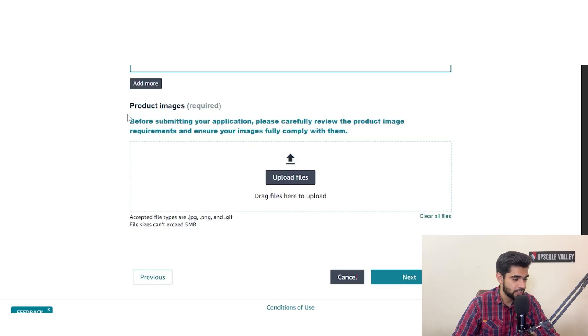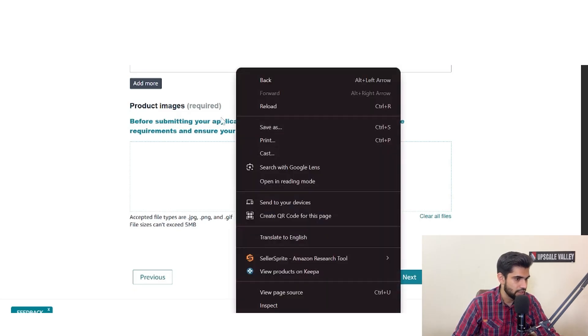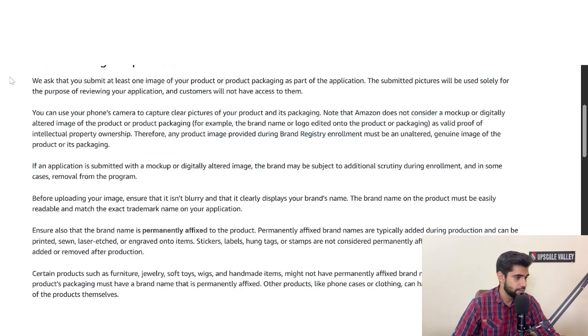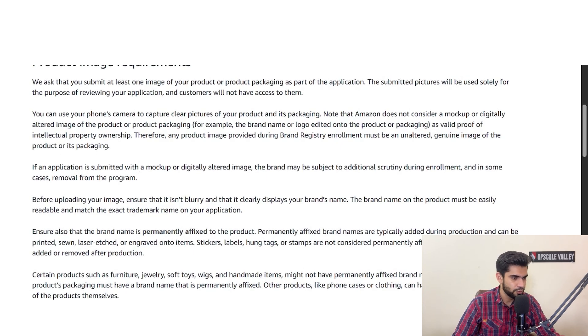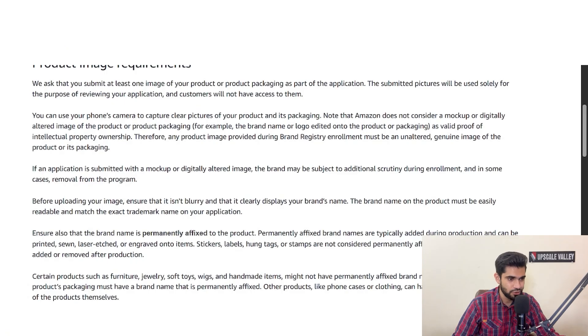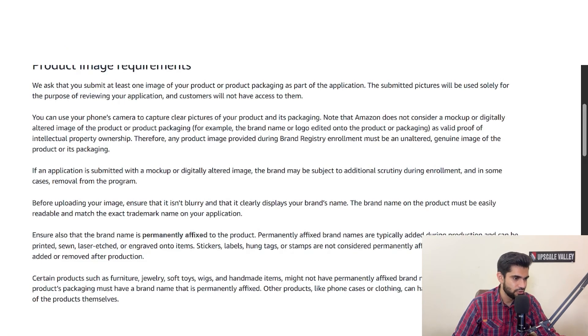Now you have to provide product images. Read the image requirements carefully before submitting your application. What Amazon requires is actual images with the real brand name on the product or packaging — not a Photoshop image, not an altered image, and no overlays. The images should also show the UPC and brand logo clearly.